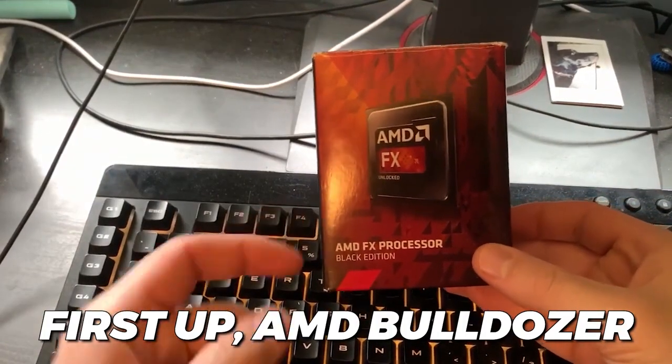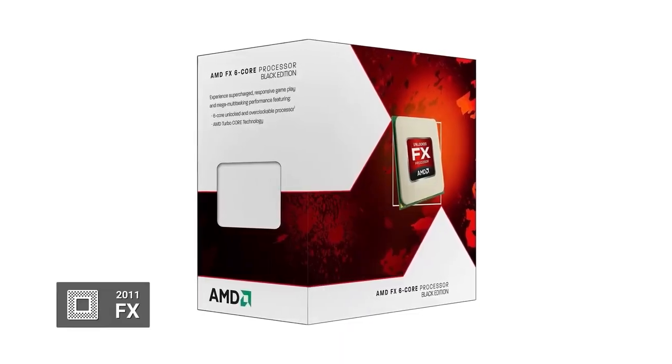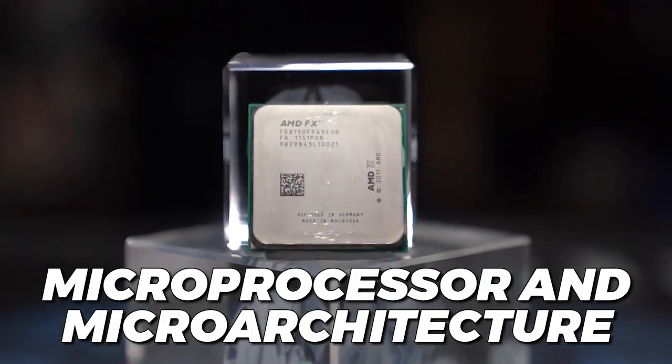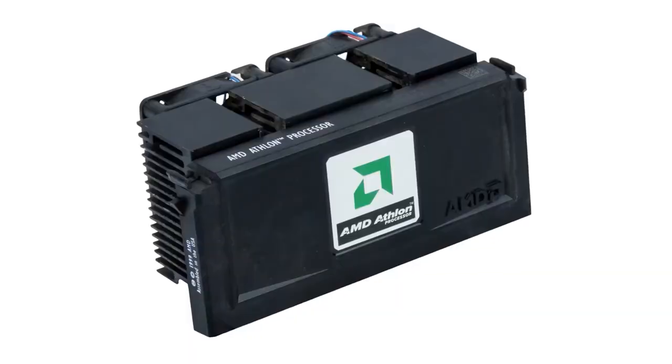First up, AMD Bulldozer. This piece of technology launched back in 2011. The AMD Bulldozer was developed by AMD for desktop and server markets, and was a microprocessor and microarchitecture for the FX and Opteron line of processors. It also replaced the K-series of CPUs, such as Phenoms, Athlons, etc., and that led to the eventual development of Piledriver.